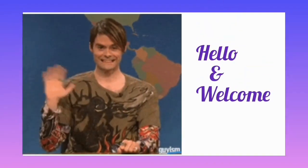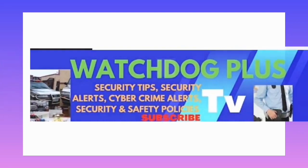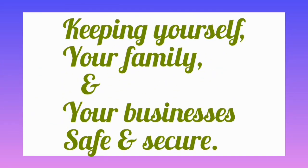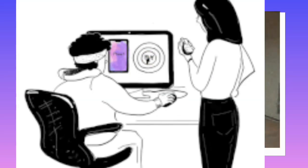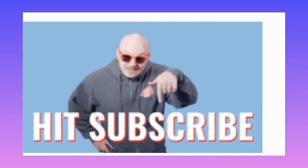Hello and welcome to Watchdog Plus TV. In this channel we discuss all things related to keeping yourself, your family, and your businesses safe and secure — from the latest cybersecurity threats to simple home security tips. If you want to stay updated on the latest security news and learn practical ways to protect yourself, hit the subscribe button right now and turn on your notification bell.